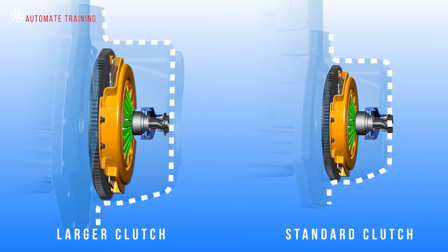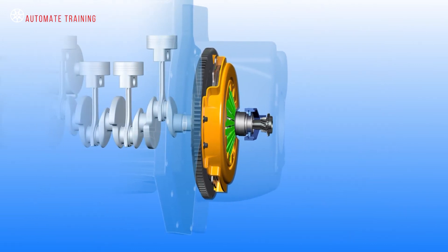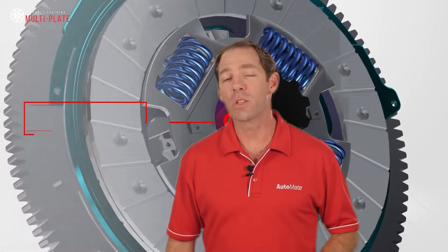Two is the ability of these larger units to handle vibrations and engine harmonics, and the additional load the increased weight puts on the crankshaft.